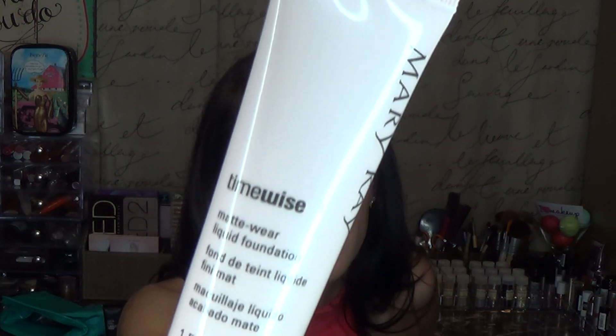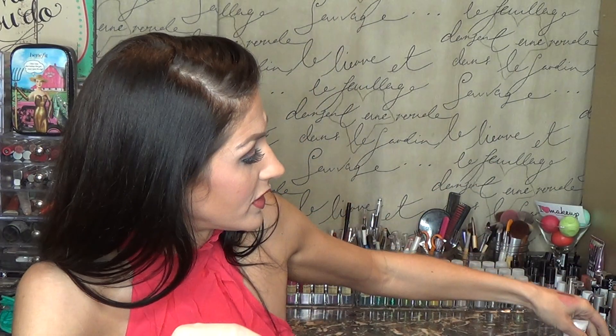Back to Mary Kay — I got the Time Wise Matte Wear Liquid Foundation. I picked it up in Beige 4, which ended up being a little too light for me, so I'm going to send it back and exchange it for a darker shade. But I did wear it, and I loved the finish — it applied really well. No complaints except for the shade, and that's not Mary Kay's fault.